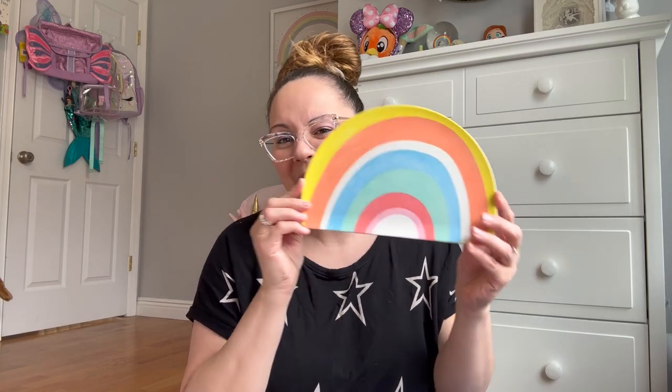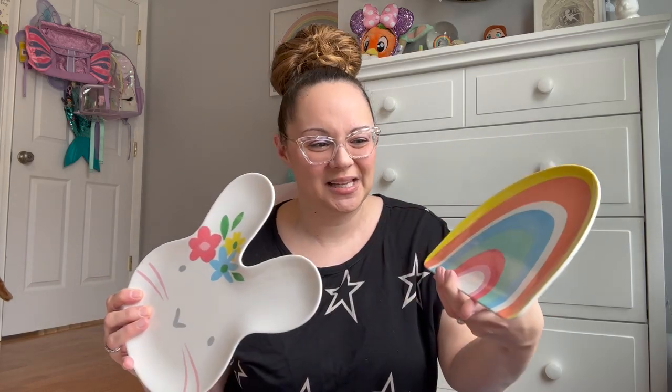I always get the seasonal plates at Target — no exception this season. I got the super adorable one for Penny — she loved it in-store, $3 — and the rainbow one for Max. I might actually use these as little treats in their Easter baskets since they love having characters on their plates. Max will really enjoy the rainbow one; it almost works as a cute little snack plate.